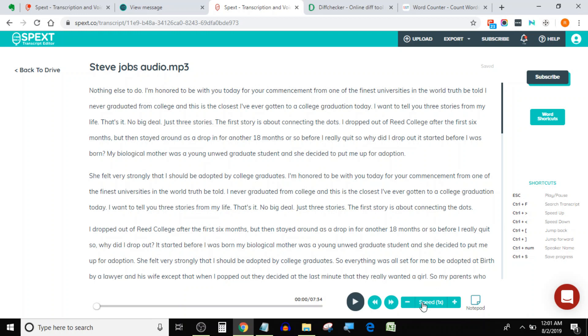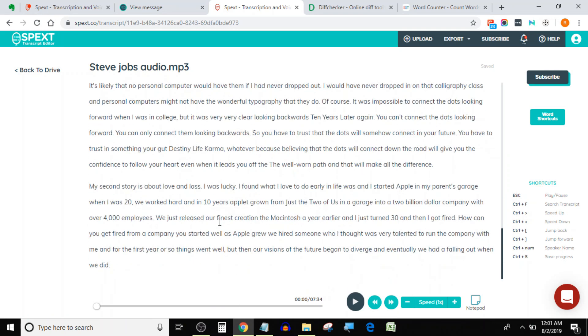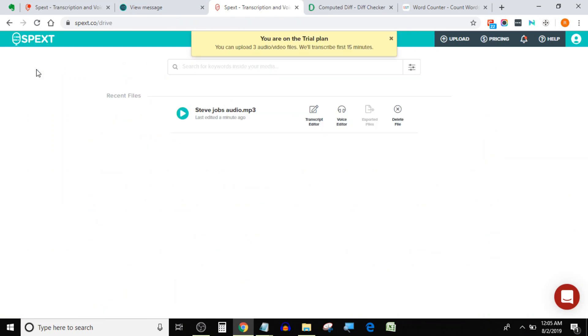If I talk about pricing, Specs charges around 35 cents per audio minute, which is quite high in my opinion. Specs' accuracy is around 93%, which is quite lower in comparison to the others. Despite being a poor performer so far, Specs gives you a very unique feature which you will not find anywhere else.